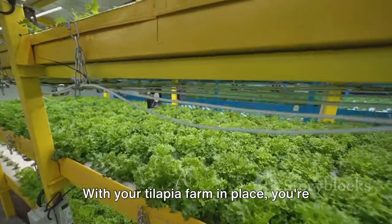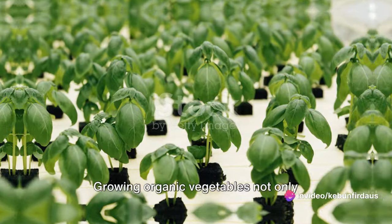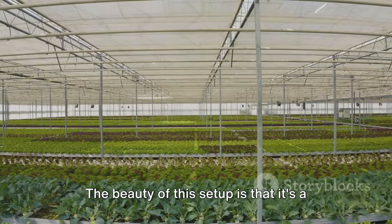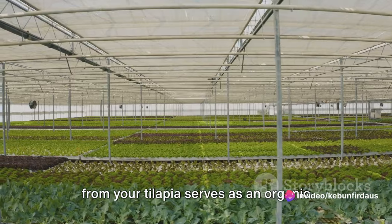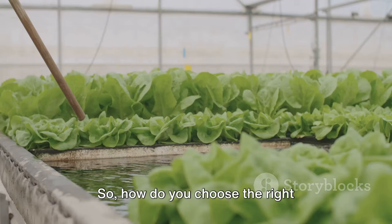With your tilapia farm in place, you're halfway there. Next, let's move on to the vegetable side of things. Growing organic vegetables not only provides you with fresh produce, it's also a key component in your aquaponics system. The waste from your tilapia serves as an organic fertilizer for your vegetables, making them thrive in a natural, chemical-free environment.